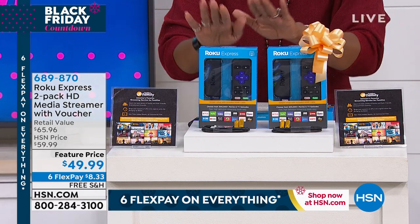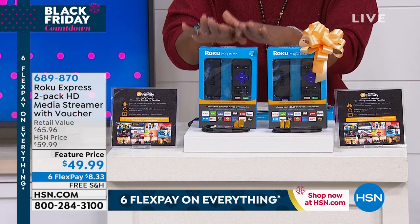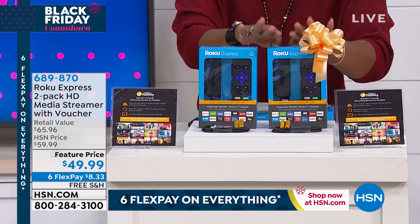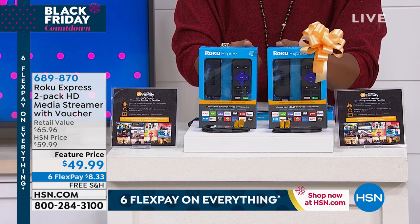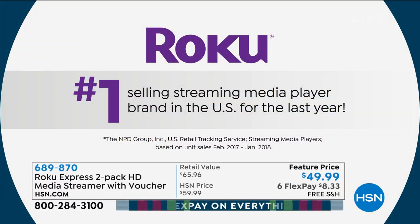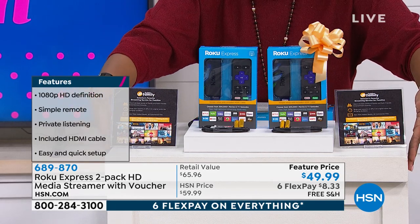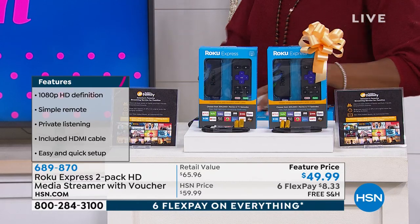We'll explain those vouchers in just a moment. You can buy these in stores for about $30 a piece. Today, because this is a bundle, they're just $25 each. It's the number one selling streaming media player brand in the United States, especially as streaming has skyrocketed in popularity. You've got six flex pay of $8, free shipping, and Bill Duggan is joining us to help with all the details.